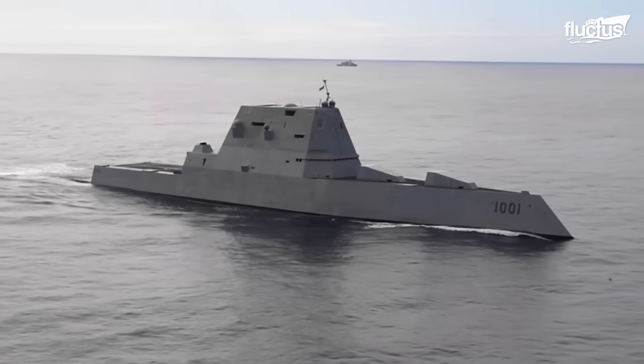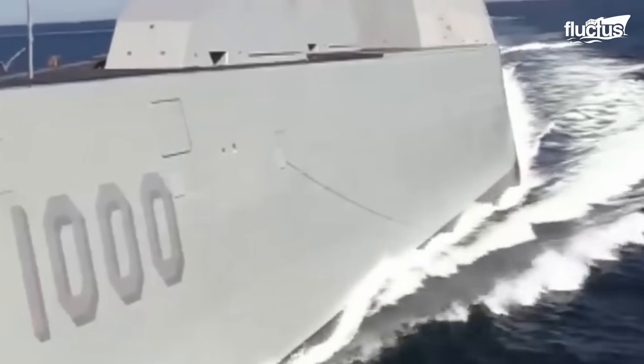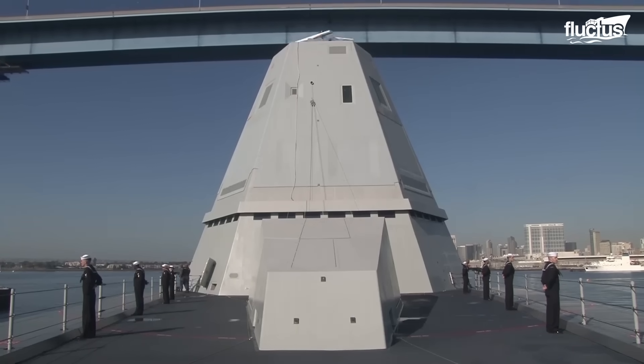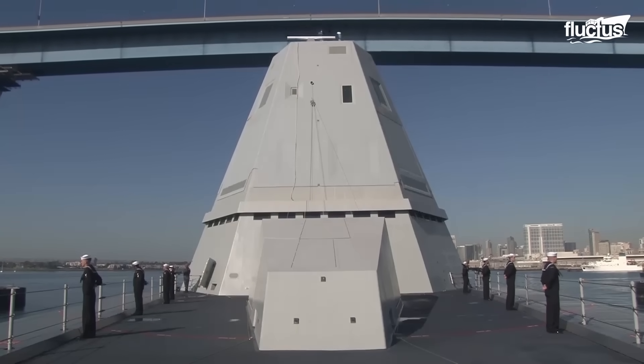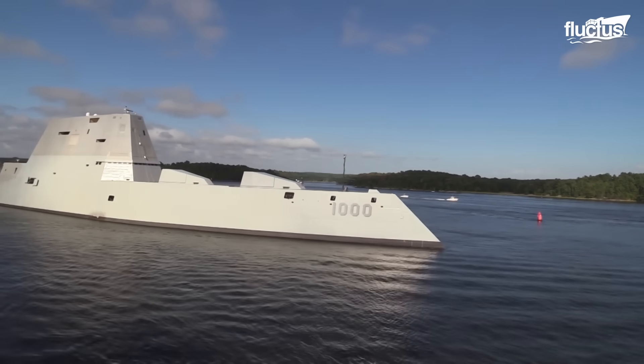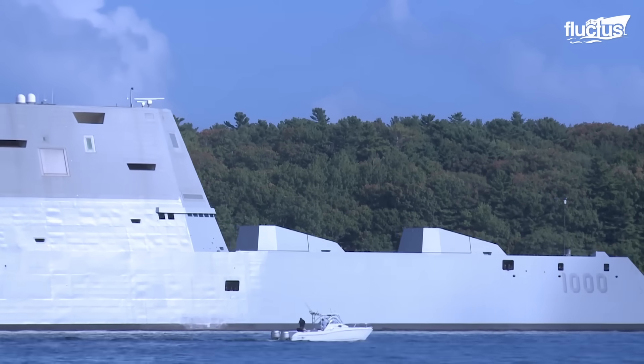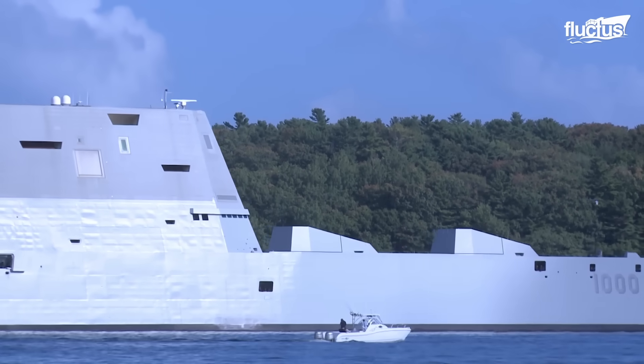The USS Zumwalt program initially included requirements for systems that could defeat fast-moving, highly agile surface threats. Among all U.S. Navy warships, only the Zumwalt-class destroyers have the potential electrical capacity to support an onboard railgun.